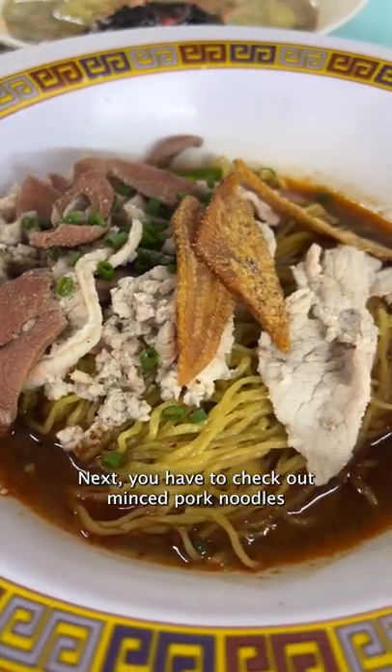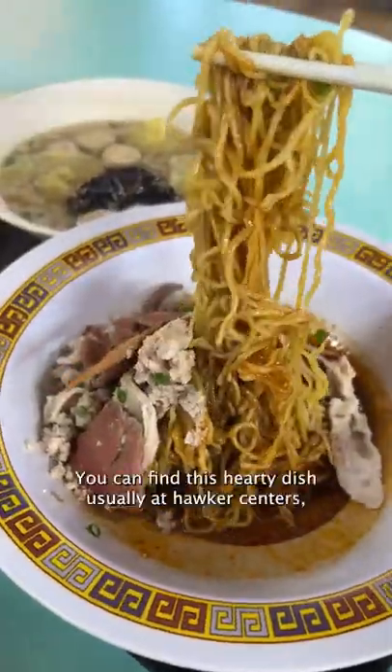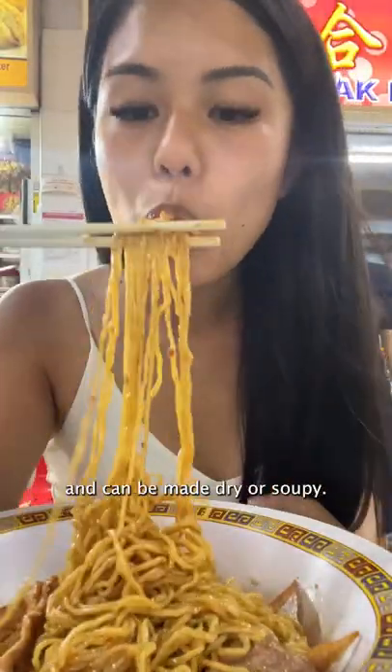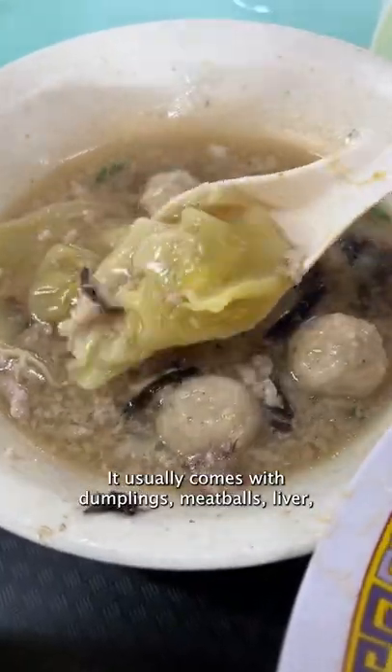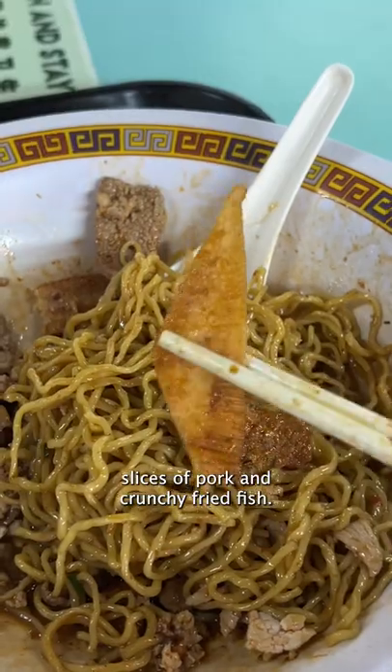Next, you have to check out minced pork noodles, or bak chor mee. You can find this hearty dish usually at hawker centers and it can be made dry or soupy. It usually comes with dumplings, meatballs, liver, slices of pork, and crunchy fried fish.